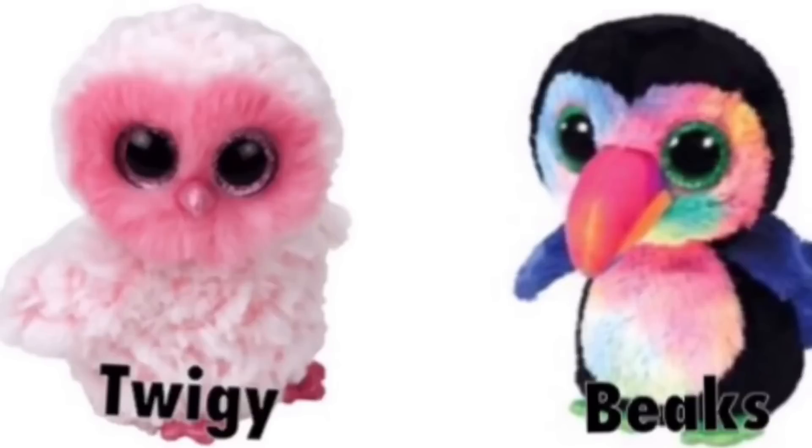And these two are the new Beanie Boo birds. I just love the colors on Twiggy. And then Beaks is the only Beanie Boo toucan ever made and I am just so hyped for Beaks — he's so cute and I love his little beak.